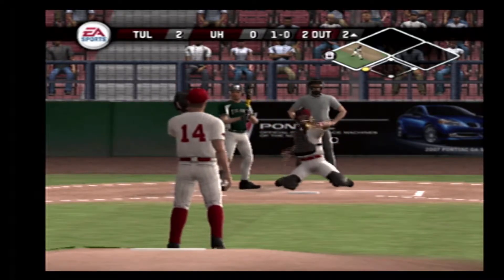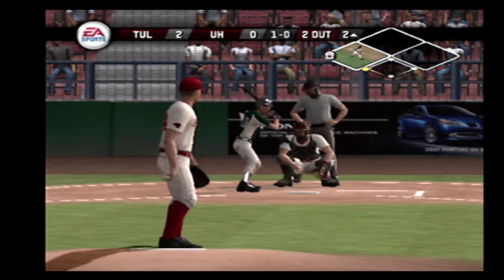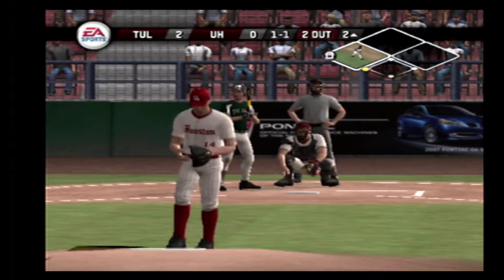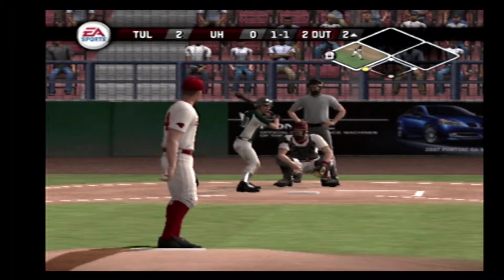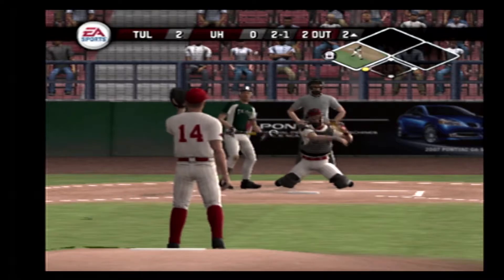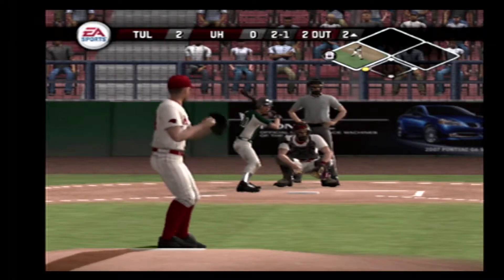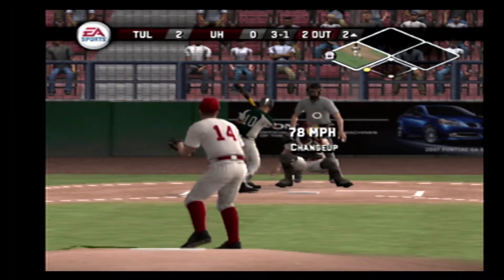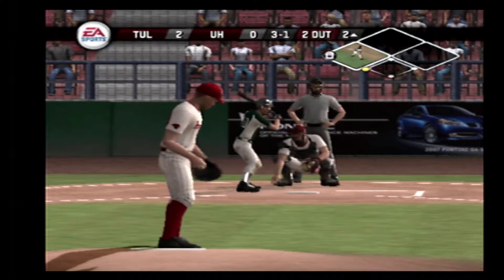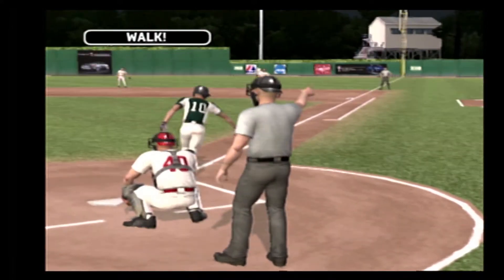Ball. Breaking ball misses away. Two gone. Swing and a miss. Ball — changeup high for a ball. Take your base. On this one inside — the base on balls.